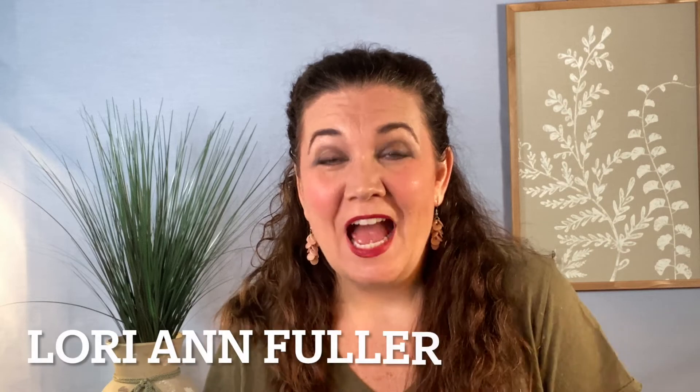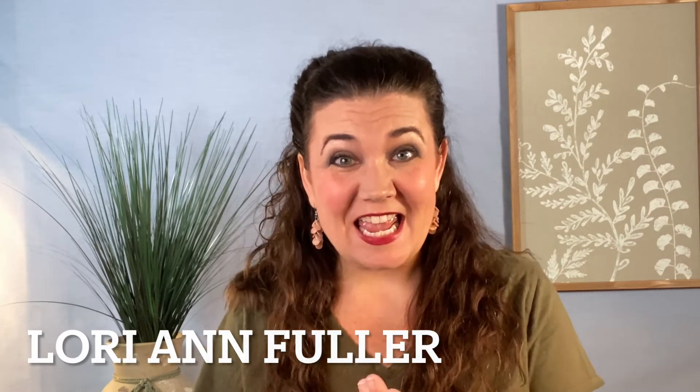Hi there, thanks for joining me. I'm Lorianne Fuller and today I want to talk about vocal registers. That's just a fancy word we use when we talk about where in our voice we are singing, whether we're singing a high note, a low note, a middle note — wherever that is, it's in that vocal register.